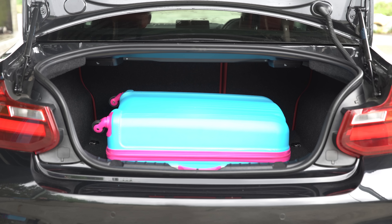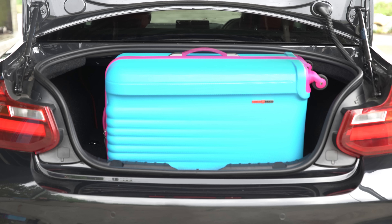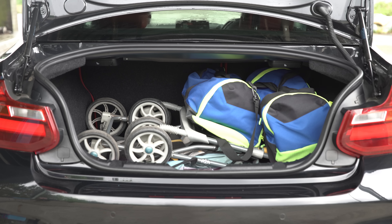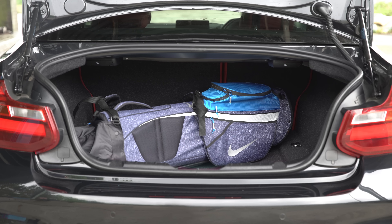You can fit two large suitcases in the boot of the 2 Series, which is quite impressive, even if it's a bit of a squeeze, and there's easily space for a stroller and other baby paraphernalia. Plus, there's room for golf clubs too, important in this kind of car.